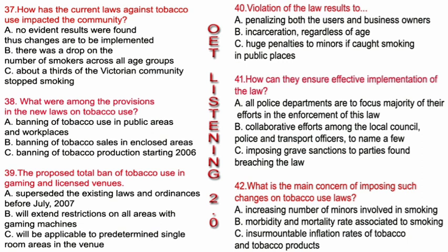Now look at Extract 2. Extract 2, questions 37 to 42. You now have 90 seconds to read questions 37 to 42.